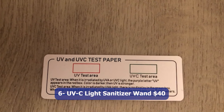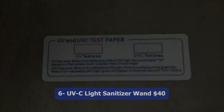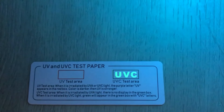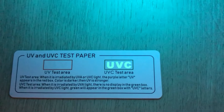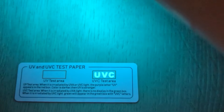Number six: UV-C Light Sanitizer Wand, $40. The UV-C Light Sanitizer Wand is a powerful portable solution for disinfection. Utilizing a 253nm UV sanitizer, this handheld wand effectively kills 99.99% of germs, bacteria, and viruses on various surfaces.